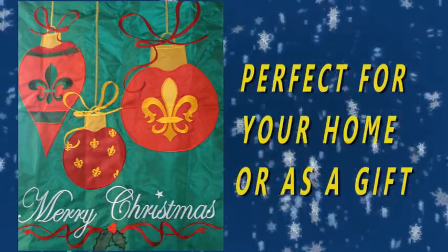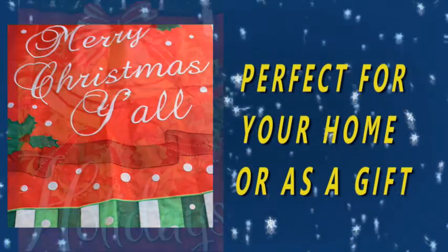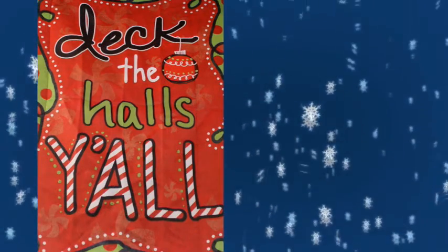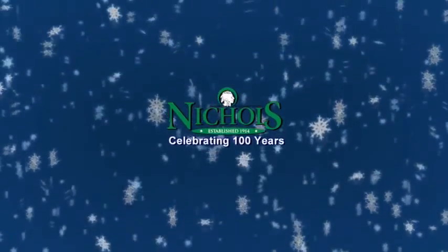For all your holiday shopping needs, Nichols is the perfect place to shop. Nichols, celebrating 100 years in business.